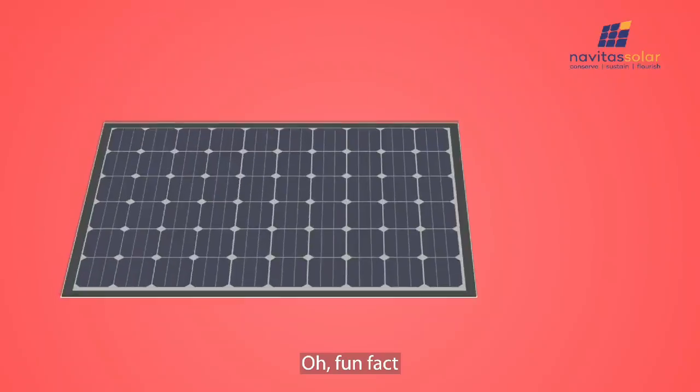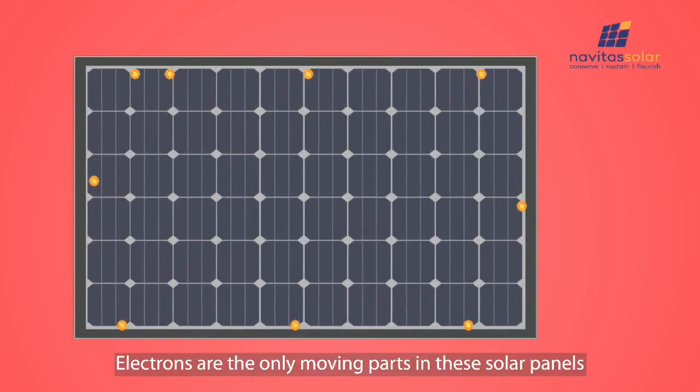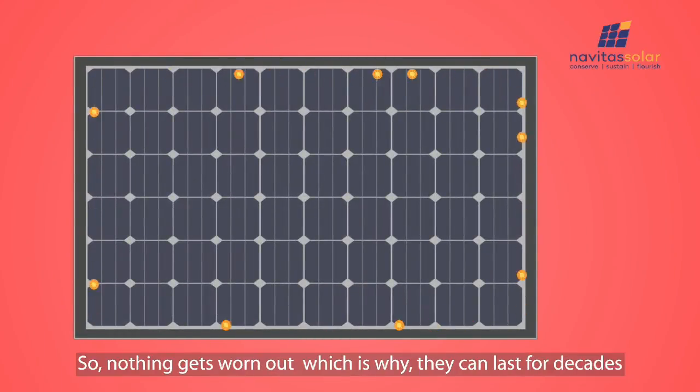Fun fact: electrons are the only moving parts in these solar panels. So nothing gets worn out, which is why they can last for decades.